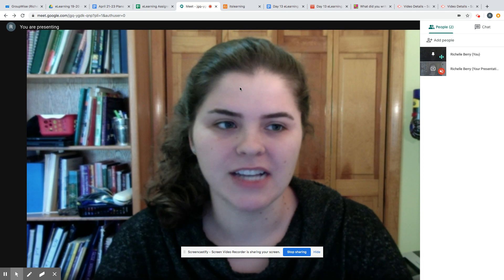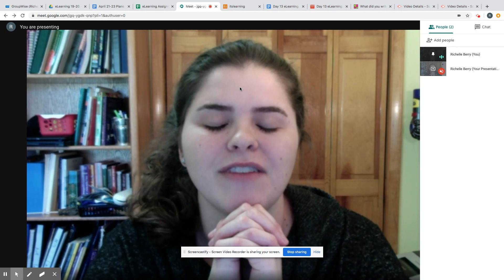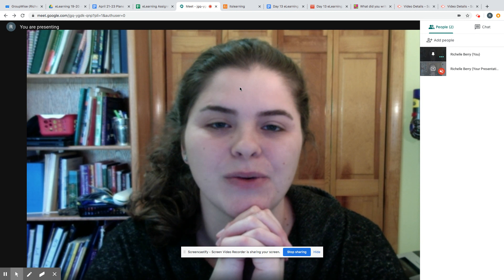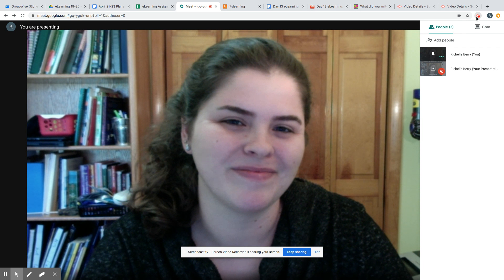If you have any questions for me today, just send me a message. I am so excited to see what you write today because you guys did such a fantastic job last week. I'll be looking for some more shout-outs this week. Send me a message if you need anything or if you just want to say hey. Bye!